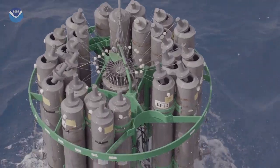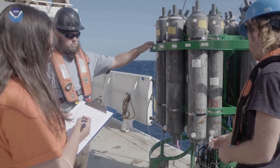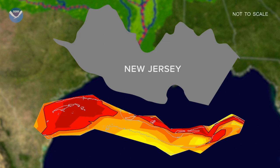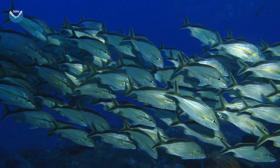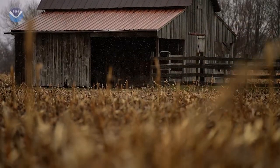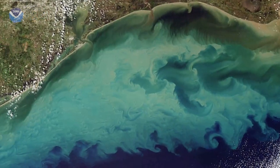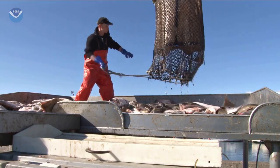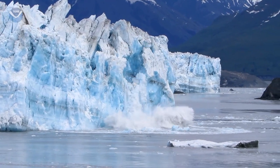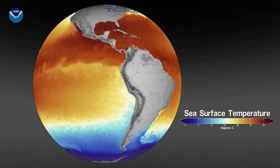The exact size of the Gulf dead zone varies each year. Scientists collect water samples across the Gulf to determine the size. The dead zone can be as large as the state of New Jersey — meaning millions of acres of habitat potentially unavailable to fish and bottom species. If the amount of pollution entering the Gulf isn't reduced, the dead zone will continue to wreak havoc on the ecosystem and threaten some of the most productive fisheries in the world. And climate change is making the problem worse, as warmer ocean water holds less oxygen.